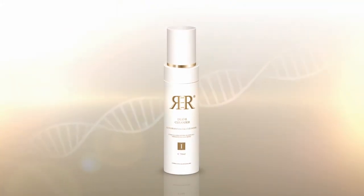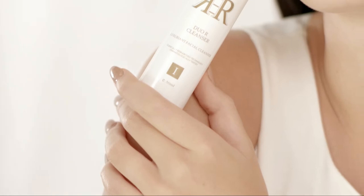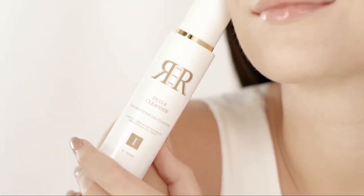Introducing R3R Cell Refreshing Cleanser, a revolutionary formula that instantly removes your makeup, keeping your skin radiant and rejuvenated.